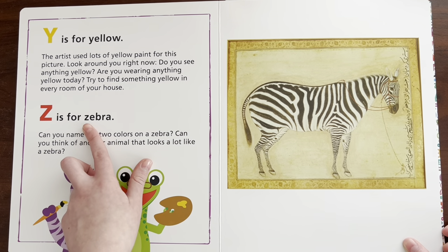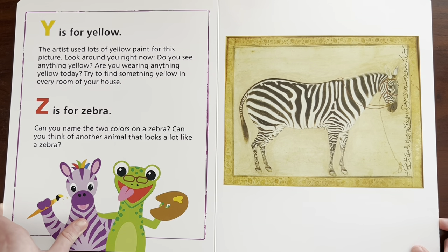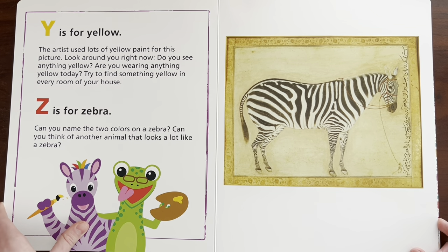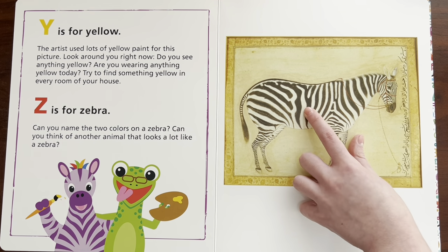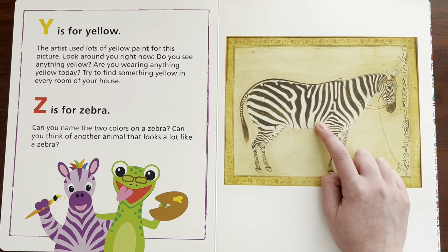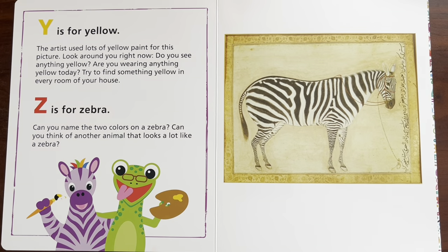Z is for zebra. Zebra. Can you name the two colors on the zebra? Can you think of another animal that looks a lot like a zebra? Well, I see black and white. And I think a donkey and a horse look a lot like a zebra, except different colors — they don't have stripes.